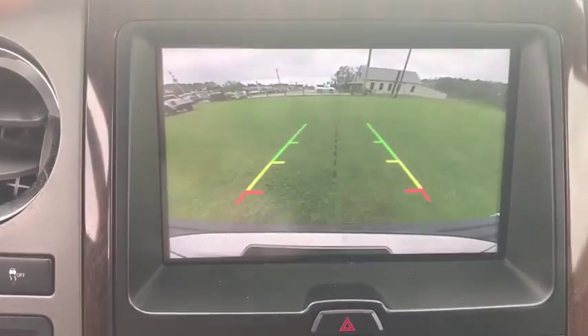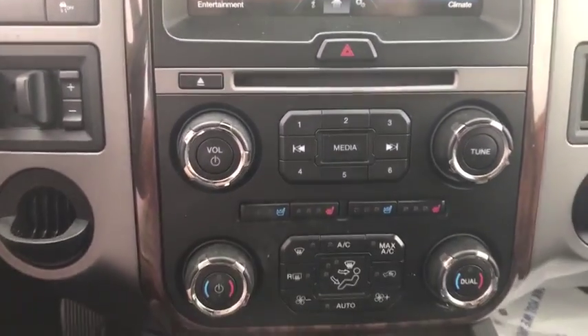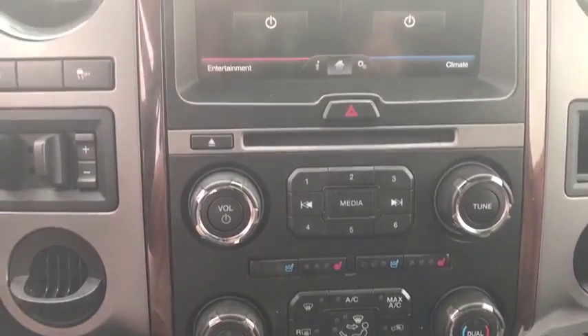Steering Wheel Audio Controls, Anti-Lock Braking System, Tow Hitch, Power Lift Gate, Leather Wrapped Steering Wheel, Bluetooth, Adjustable Steering Wheel.